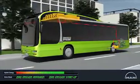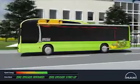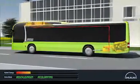With the stored hybrid energy, the MAN Lion City Hybrid can pull away from bus stops without either exhaust fumes or noise. If the ultra caps are empty, the diesel engine is engaged automatically.